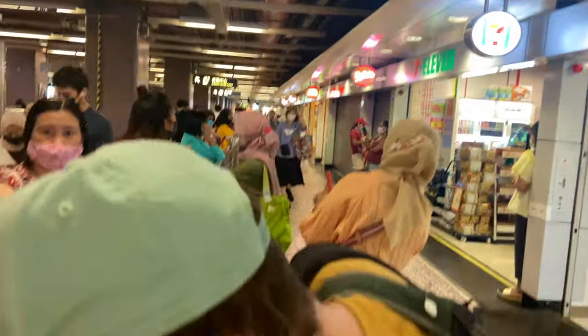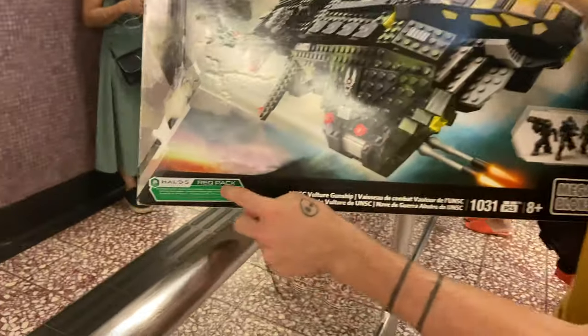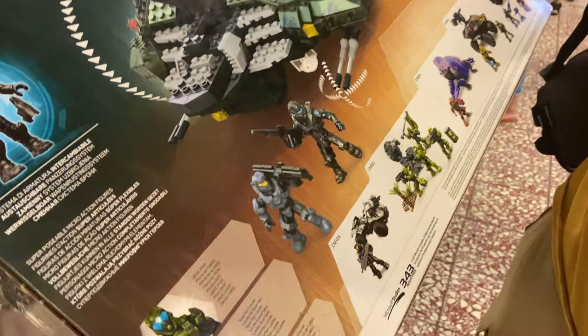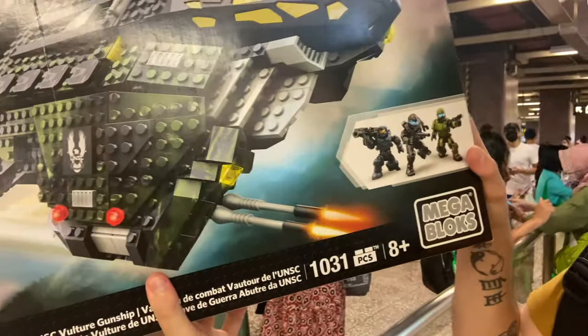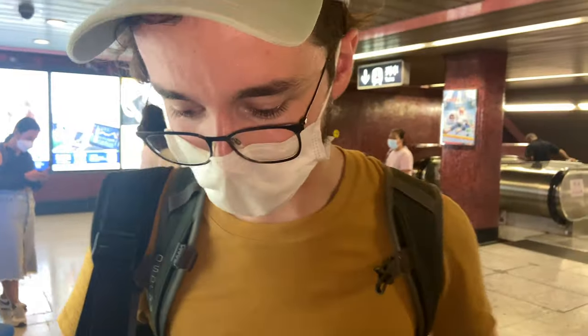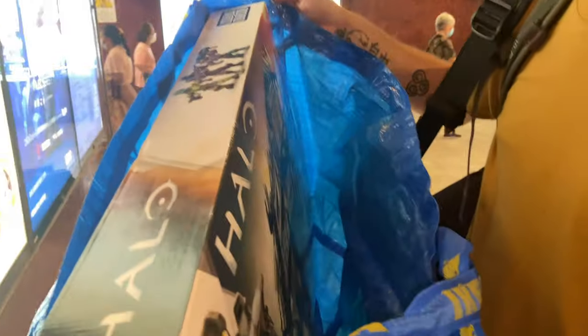Ladies and gentlemen — a UNSC Vulture gunship with a free Halo 5 red flag. It looks absolutely mint-conditioned. Stay tuned for a livestream where I build the whole thing in one go — all 1,031 pieces. Total cost was about 70 pounds, which is about 80 US dollars. Once built, this is going straight to Bam Bam Productions.